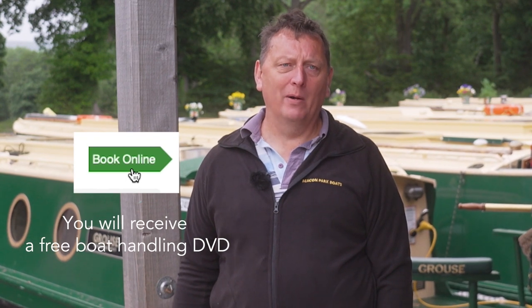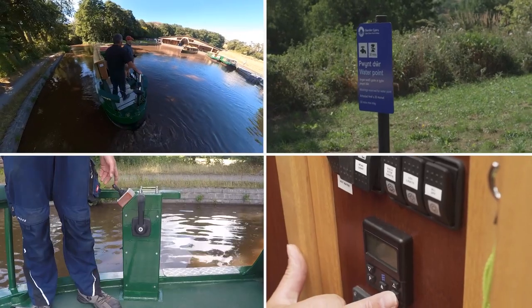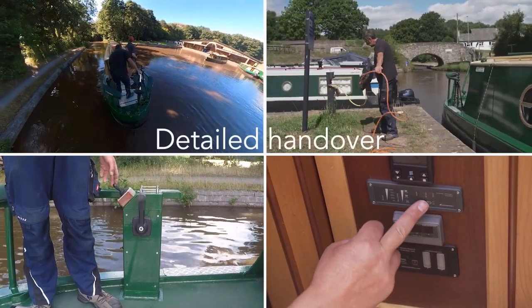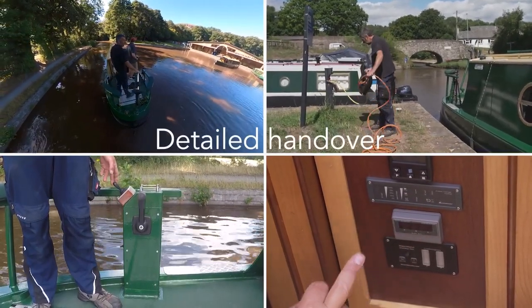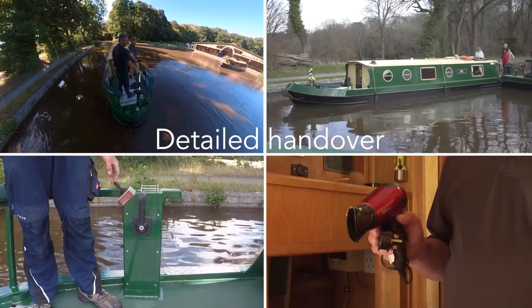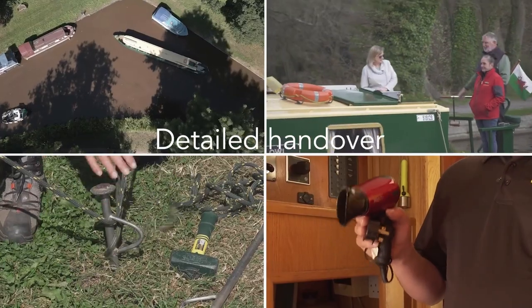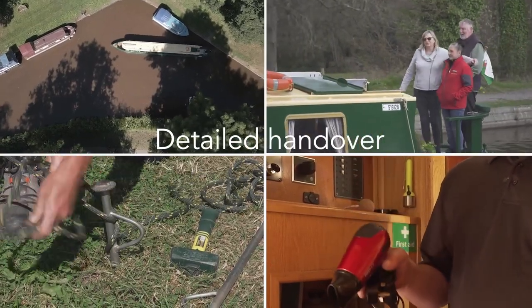Once you have booked we will send you a free DVD on boat handling, but once you get here you'll also be given instruction on how to use the boat both inside and outside. Then we'll give you one-to-one instruction on how to steer the boat, control it and also moor your boat up — and rest assured we will not leave you until you feel confident to do so.